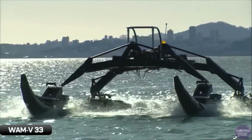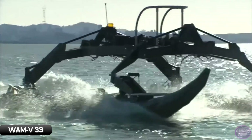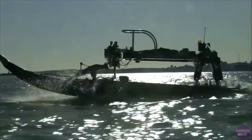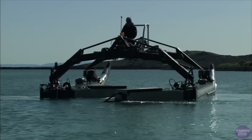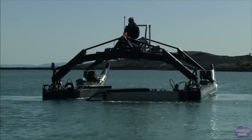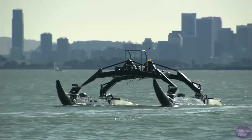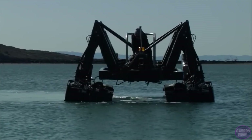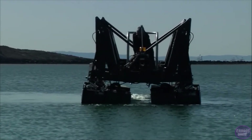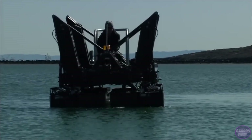Unlike other boats and watercraft, the W AMV 33 is not designed to be ridden by people. It is a self-contained modular watercraft — super light, with a very shallow immersion depth — capable of operating in conditions where a conventional boat of the same size simply would not last. It is proposed for use in marine research, coastal surveys, robotics tests, and defense.